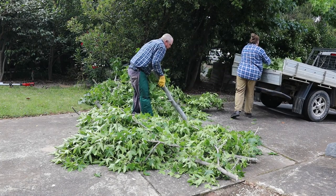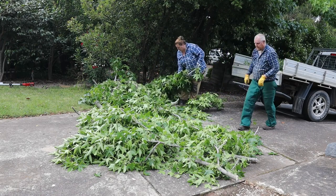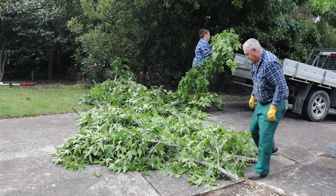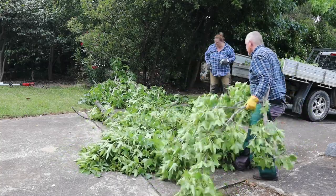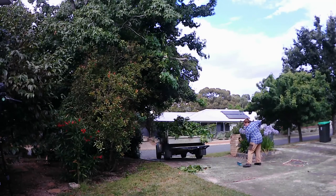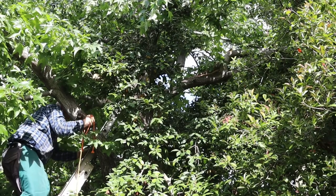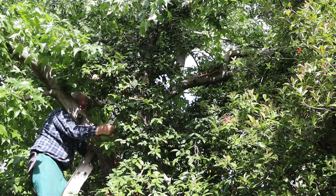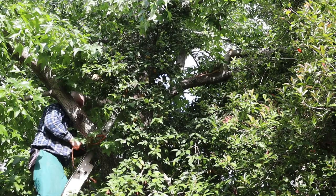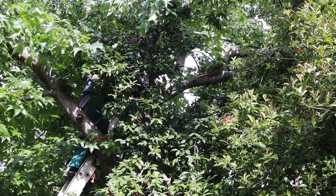Mrs. Tightwad is handling both truck loading and camera work today and doing a superb job. It's our tree but it landed on the neighbour's driveway. The last piece of branch is too tall to reach with the pole saw so I'll have to use the chainsaw from a ladder. I'm keeping the tree trunk between me and the branch just in case it falls in an unexpected direction.